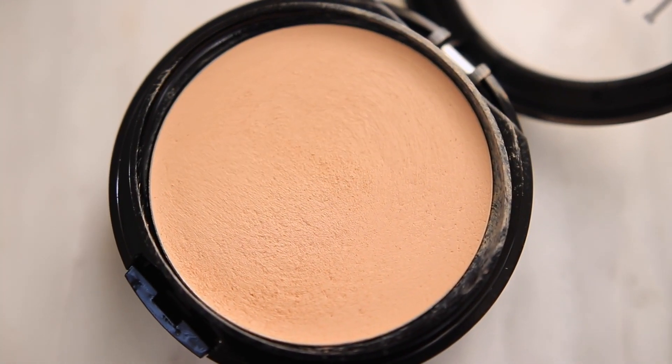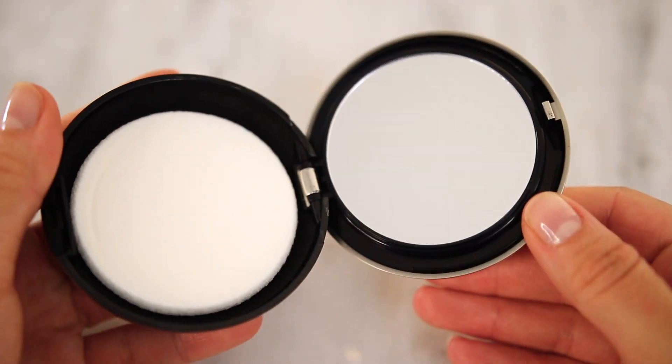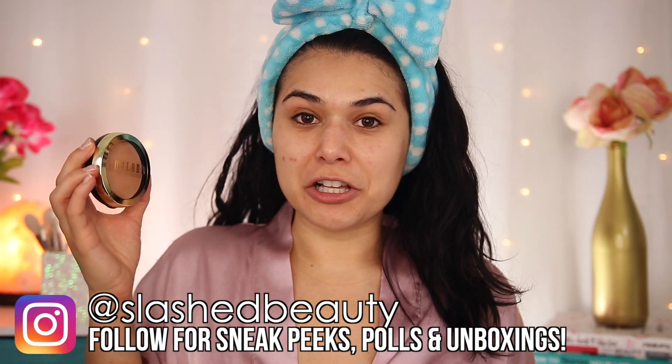A couple of details before we put this on my face. This is supposed to be a light-diffusing, buildable full-coverage foundation with a soft matte finish. A lot of people have been comparing it to that viral Kat Von D apple foundation. It contains antioxidant-rich vitamins A and E plus green tea, and it's available in 22 shades if you can find them. It is $10.99, which I'm pretty happy about, because a lot of drugstore foundation prices are on the rise, and I think $10.99 is still pretty reasonable.